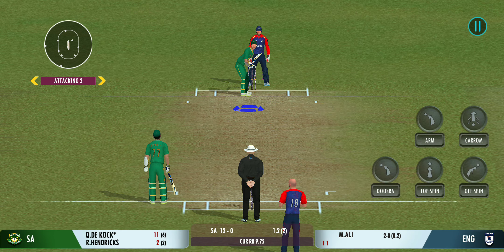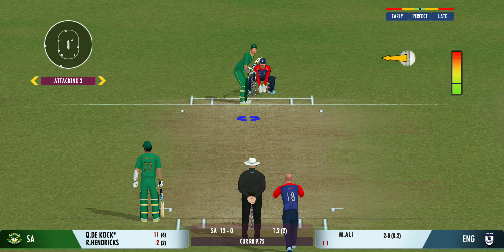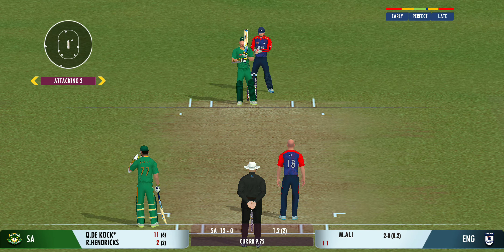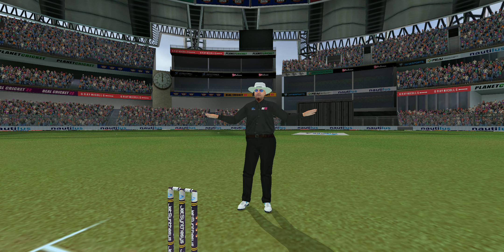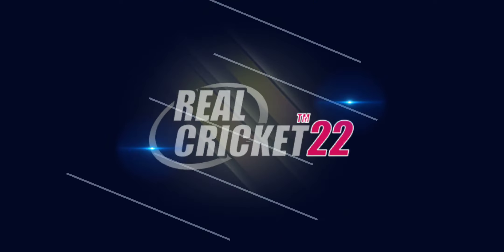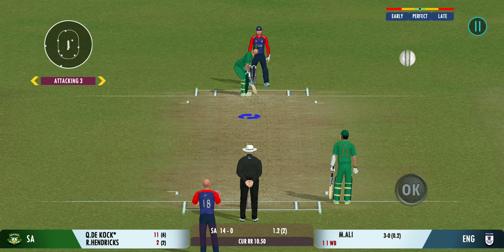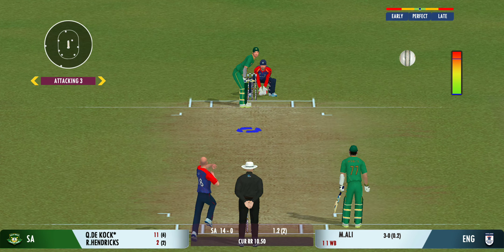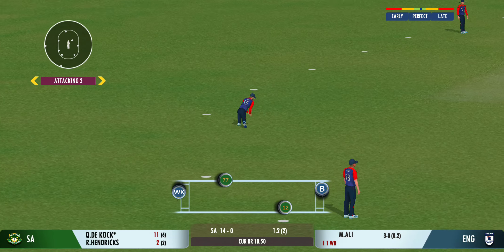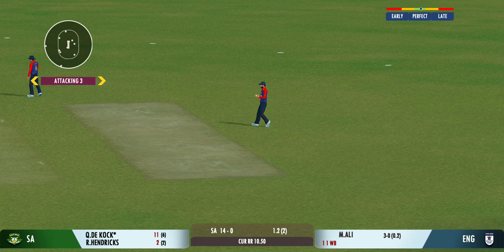You can sense something is going to happen here — the bowler not allowing the batsman to free his arms. Missing his line there, wide signaled. Change in angle: the bowler coming over the wicket. Very good running between the wickets, and the fielder came around quickly to cover the throw.